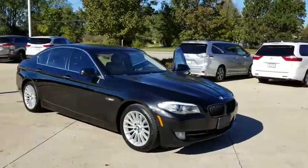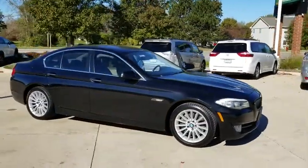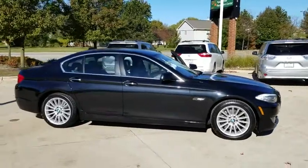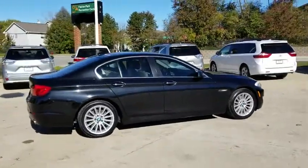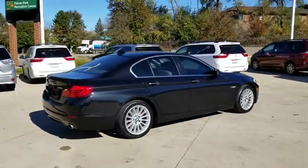2011 BMW 5 Series. The 5 Series incorporates bold styling cues that departed from BMW's traditional styling language. If you are looking for excitement and boldness, the 5 is for you.